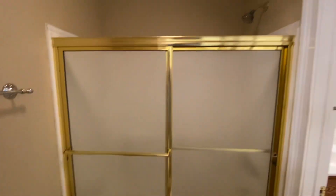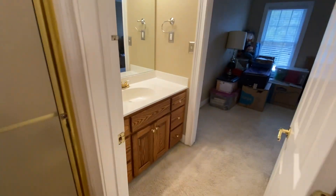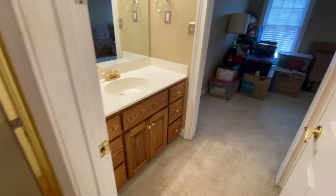You have your vanity here — this is like a jack and jill, so each has their own sink, but they share the shower and the toilet area. This door leads over to the next bathroom. Carpet again there, but you have the wood floor here by the shower and toilet.